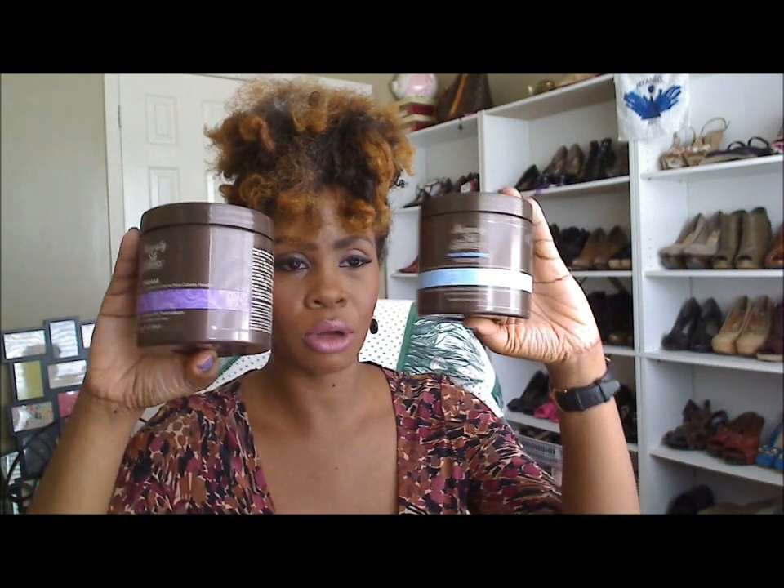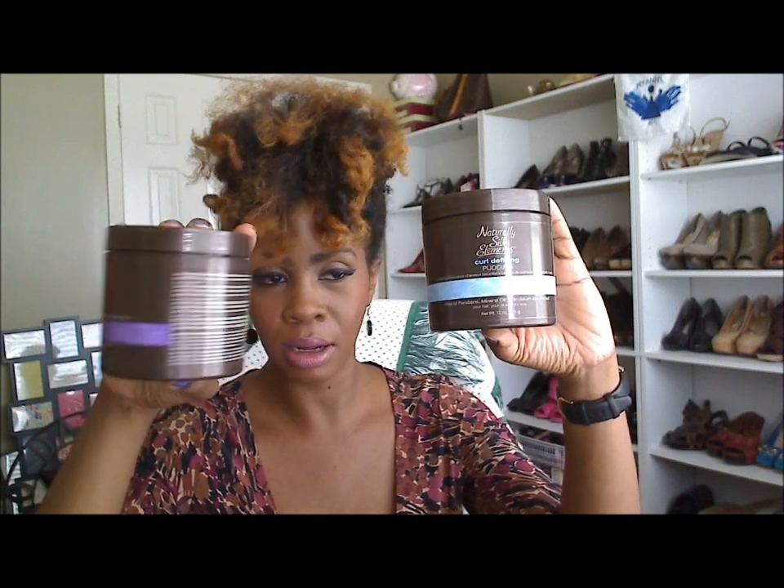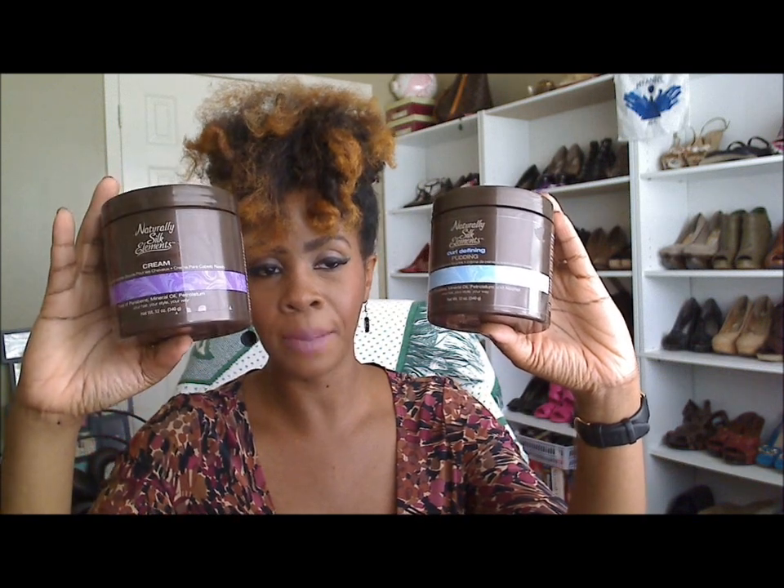That'll kind of play into the products I used and what I'm gonna review today. These are the Silk Elements Curly Pudding and Curl Defining Pudding, and the Whip Curl Cream. Both can be used as styling aids for twist-outs and braid-outs. I do not mark them as highly moisturizing, but they're good for that pudding type thing when you need some definition.